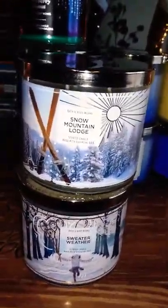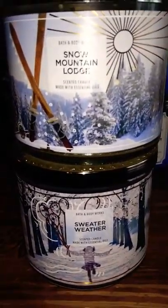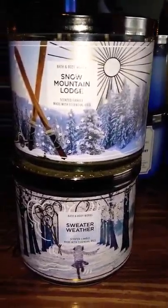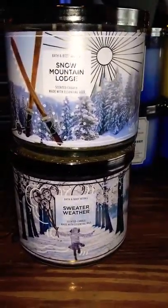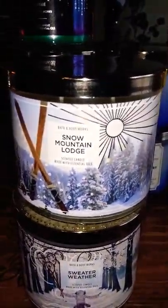I got this one simply for the packaging — I have numerous sweater weathers but I could not pass this one up. The packaging is from 2012 from Slatkin and Co when Bath and Body Works used to be with them, and it was their winter candle design. I just love it. And then Snowy Mountain Lodge — I want to try this one out, it smells amazing. I can't wait to burn that one.